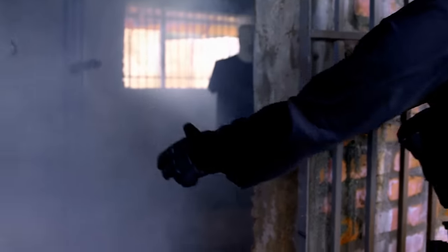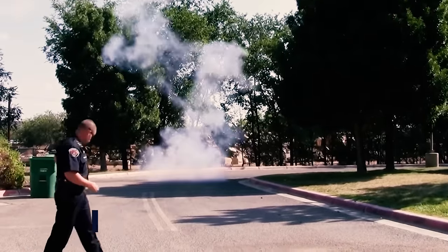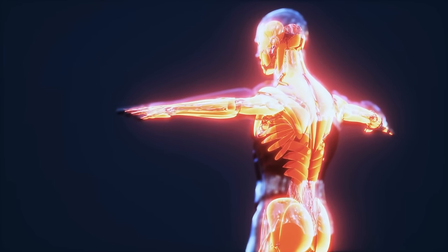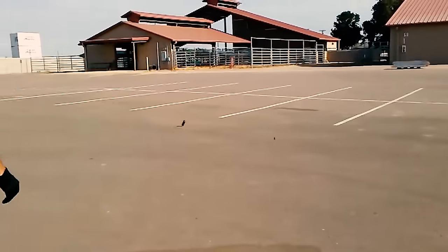Stun grenades are anti-piracy devices that can produce a loud noise and a blinding flash of light. The flash of light has a magnitude of around 7 million candela, and the sound is louder than 170 decibels. They do not cause any major injuries and merely aim at disorienting the senses of trespassers temporarily. The bright flash can blind them for a few seconds, and the noise can make their ears temporarily go on strike and might even mess up their balance.